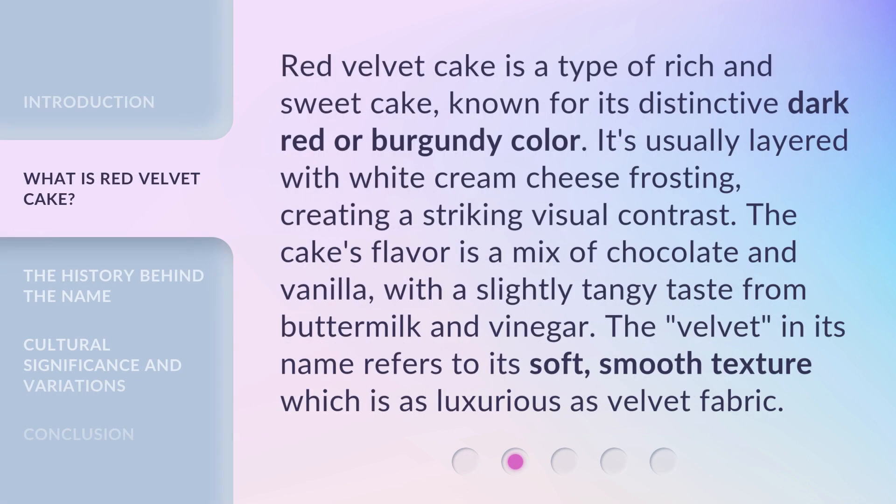Red Velvet Cake is a type of rich and sweet cake, known for its distinctive dark red or burgundy color. It's usually layered with white cream cheese frosting, creating a striking visual contrast. The cake's flavor is a mix of chocolate and vanilla, with a slightly tangy taste from buttermilk and vinegar. The 'velvet' in its name refers to its soft, smooth texture, which is as luxurious as velvet fabric.